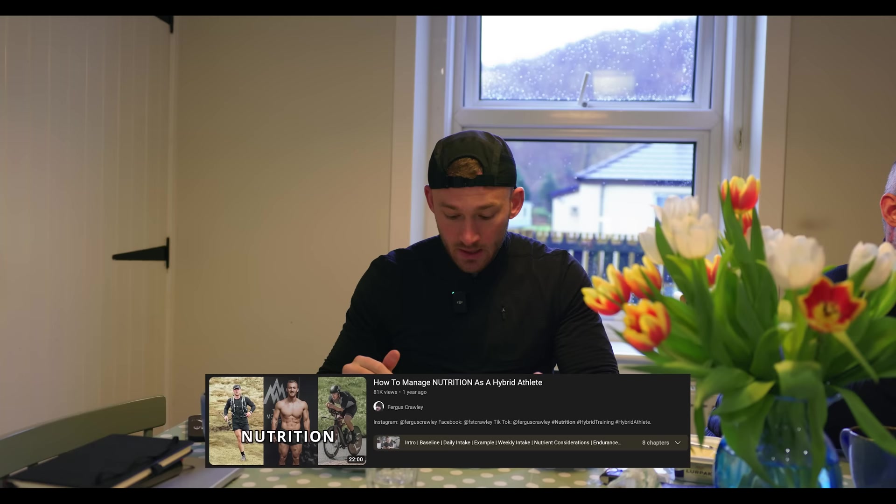If you want more context and a more detailed approach to exactly how I approach nutrition and how you can too, look for that video on screen. I'm going to grab a knife and fork, consume this food, probably have another coffee, then head about an hour south to Inverarnan to start running back up this direction to the Bridge of Orchy.